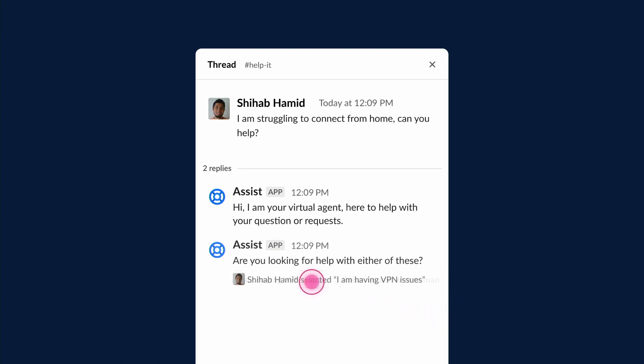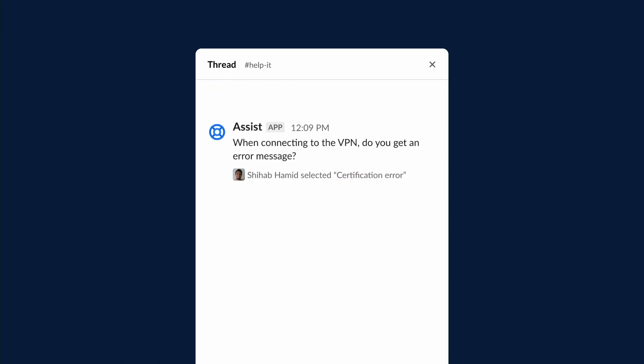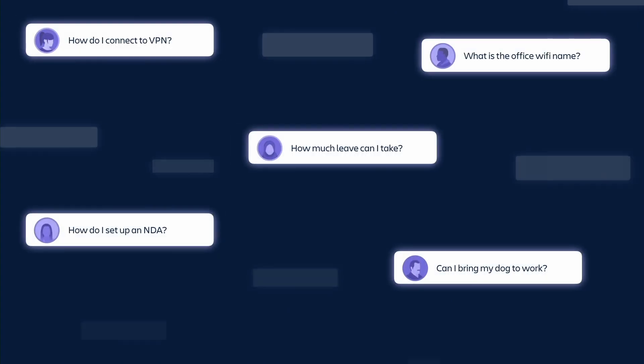SheHub confirms he is indeed having a VPN issue. The virtual agent then guides the help seeker through some sort of preset path to help troubleshoot that issue. He confirms he's having a certification error, and in just a couple of steps he's able to troubleshoot it. He can let the virtual agent know he's good to go — or, if he encounters another issue, he can escalate that to a human. No ticket is created if he solves it on his own.